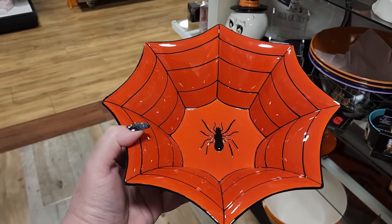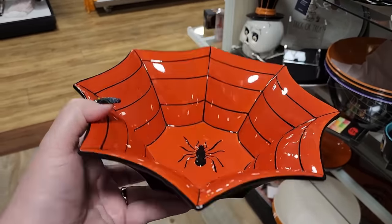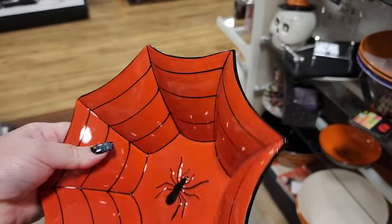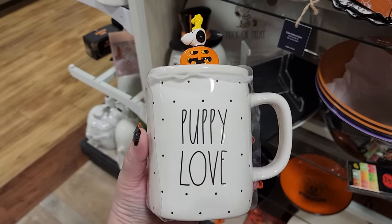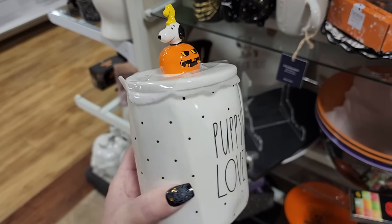$10 on this bowl - y'all this is precious, you have a little spider in there. He kind of looks like an ant with eyeballs. $13 - I spoke too soon about these going down in price. Love the polka dots.